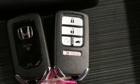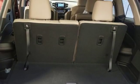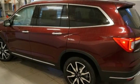Doors and push button start proximity key, dual zone climate control, V6 engine, hands-free liftgate, gas pressurized shocks, and automatic transmission.